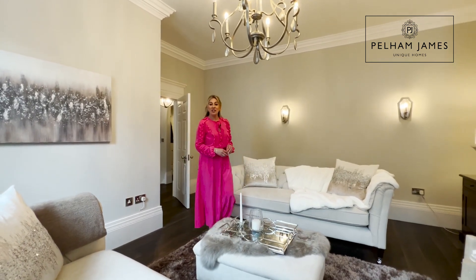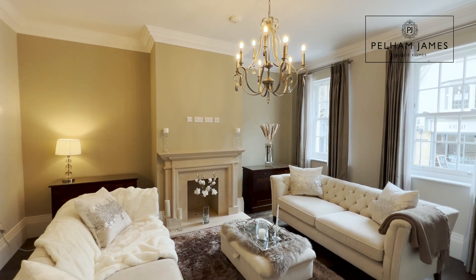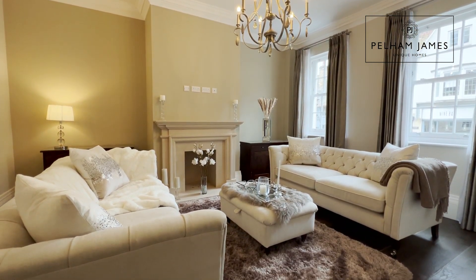The home has been finished to a high specification and has underfloor heating fitted. In this beautiful sitting room you'll find twin sash windows to the front, and a local stone fireplace creates that charming focal point to the room.